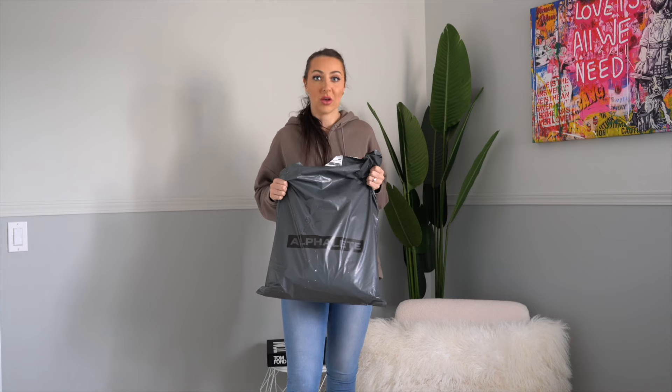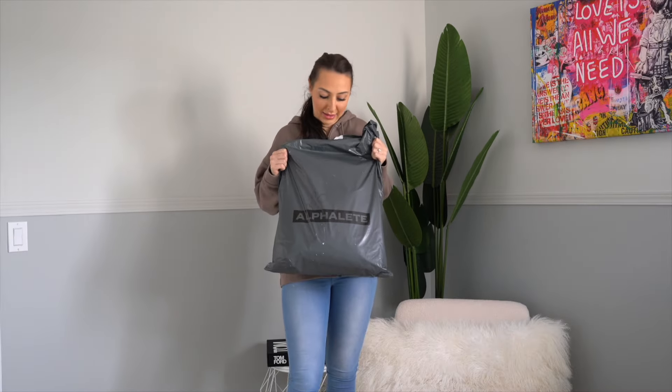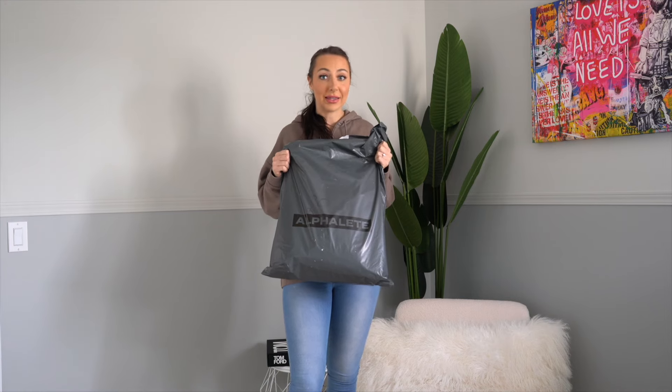Hi guys, welcome back to my channel. I want to show you something really exciting — and no, I'm not sponsored by Alphalete yet. Look at this humongous package I received in the mail from their latest launch. It is literally half of my body, and we are gonna unpack this, so let's get into it.